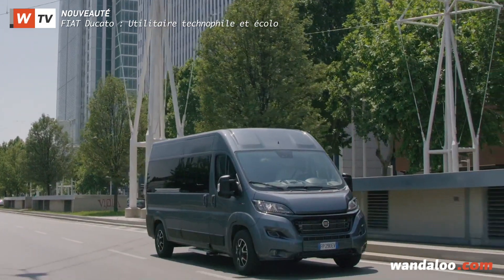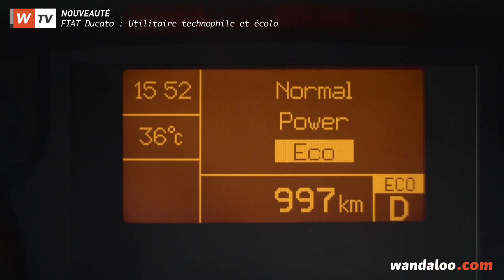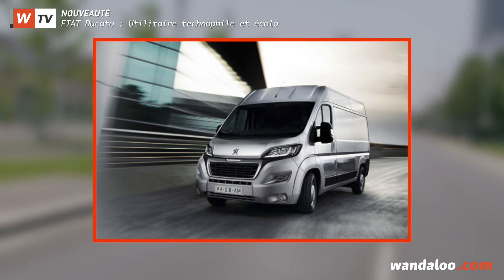S'il bénéficie d'un look retravaillé, plus valorisant et plus moderne, c'est sur le volet des technologies embarquées et sur celui des groupes motopropulseurs que le cousin technique des Citroën Jumper et Peugeot Boxer a mis le paquet.